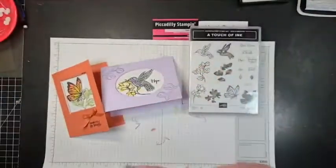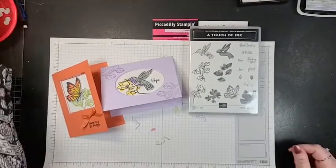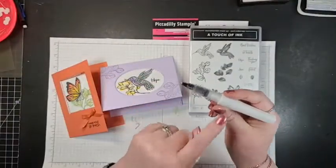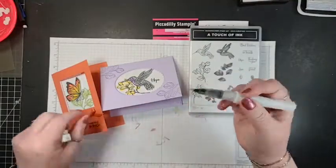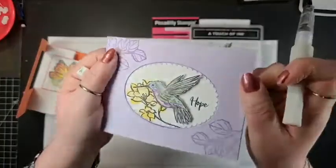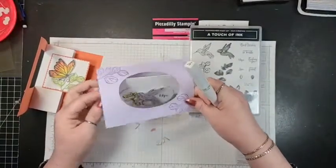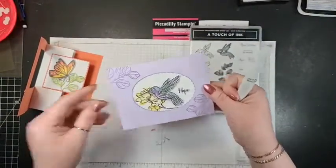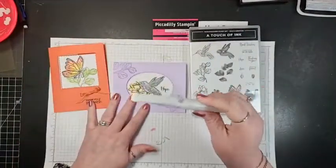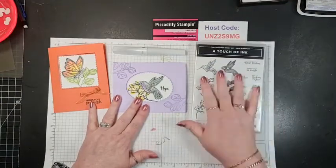Somebody has a question — what is Wink of Stella? Wink of Stella is like a glitter pen. Where it says 'push here,' you squeeze it down, and it comes down — and this is all you do. It adds that little bit of glitter, a little bit of shine. Just to zip it up a bit. I think it's gorgeous on a lot of projects.